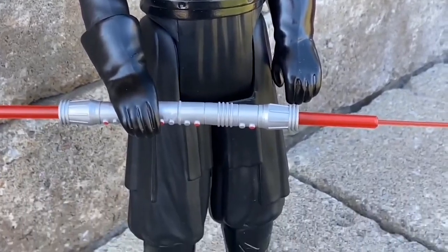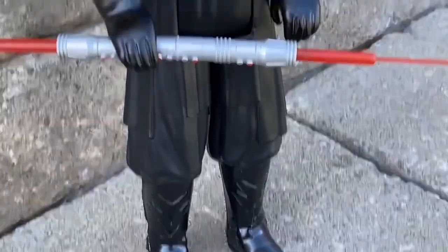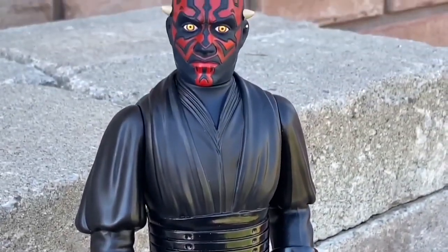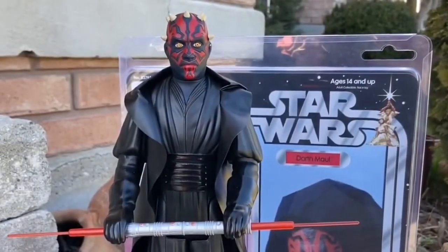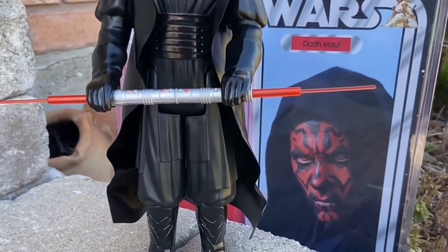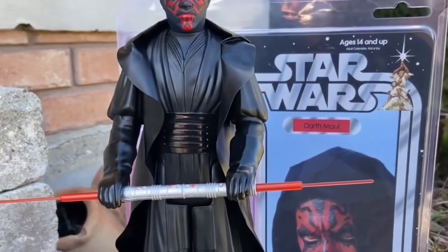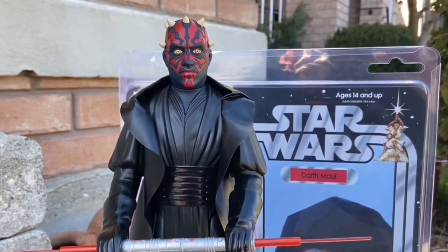You've got Darth Maul in jumbo retro form, and it stands well. It's got the dual lightsaber. If you're into the retro kenner feel on jumbo 12-inch level, there you go. And it comes with a jacket as well — I took off the jacket. I prefer it without the jacket, but some people prefer him with the coat on. Definitely, this is a must-have add to your collection.